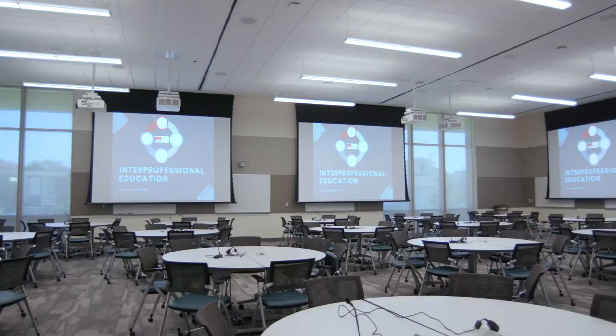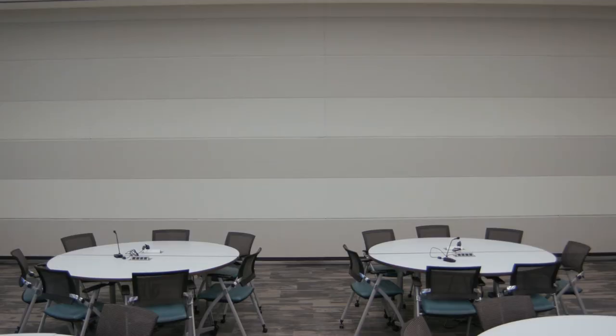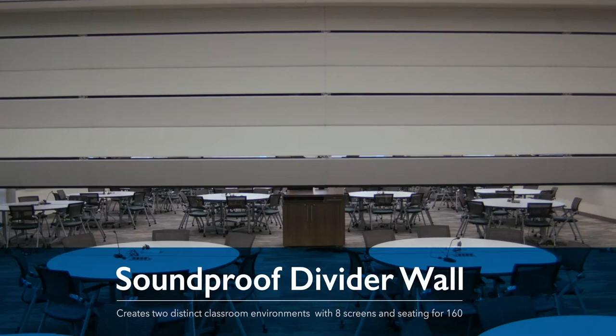Learning studios are prepared to handle classes of any size, with some rooms even having the ability to double in capacity through electronic, soundproof divider walls.